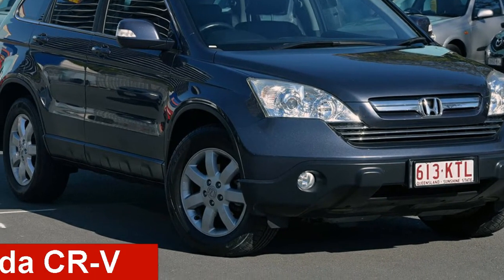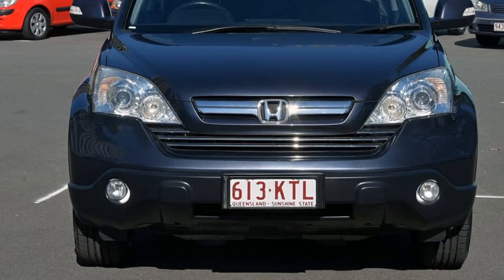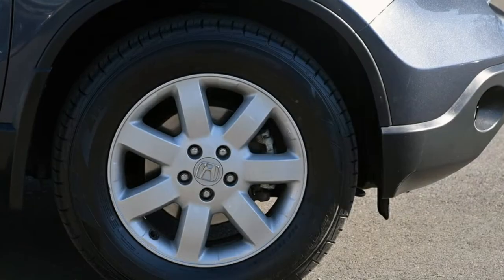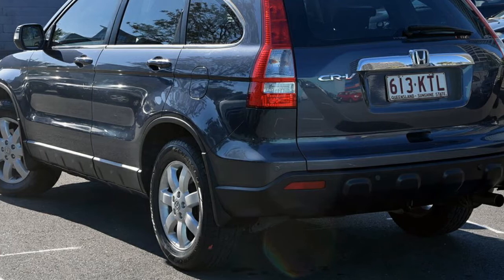Take a look at this 2008 Honda CR-V. This CR-V has a reliable 2.4-litre engine and responds smoothly to its 5-speed automatic transmission. The attractive exterior is complemented by its stylish interior.